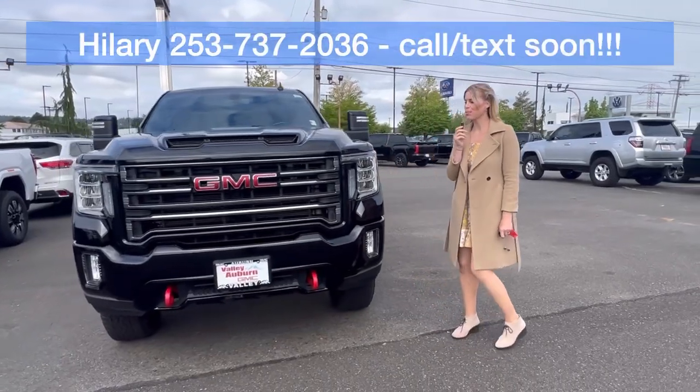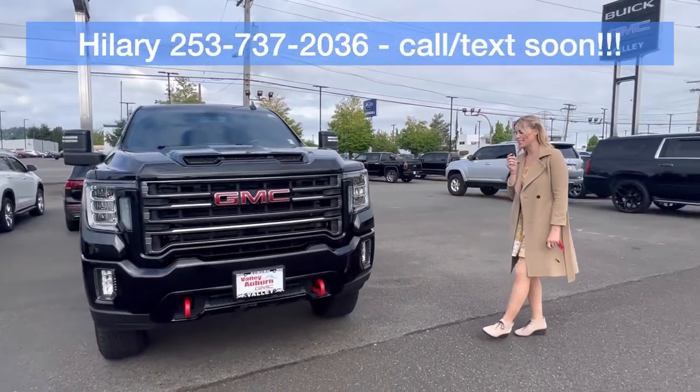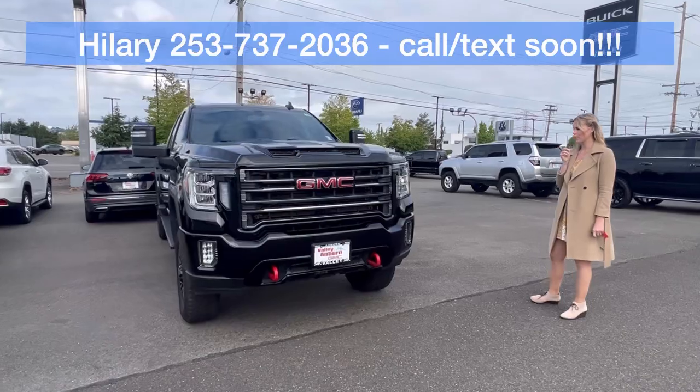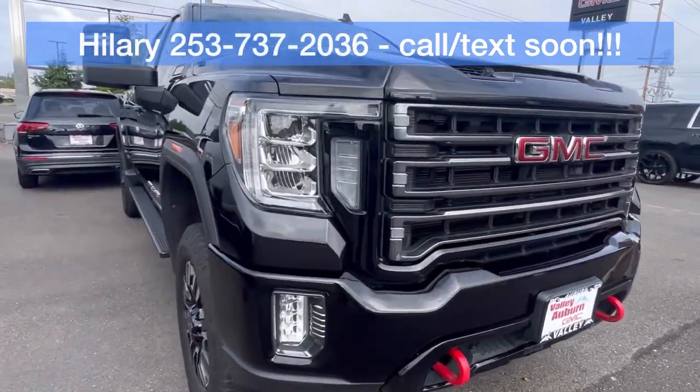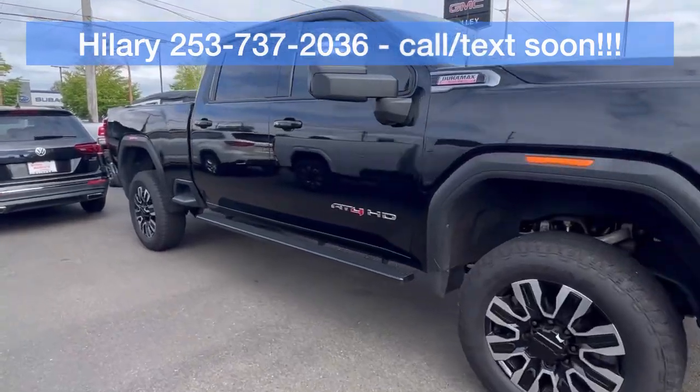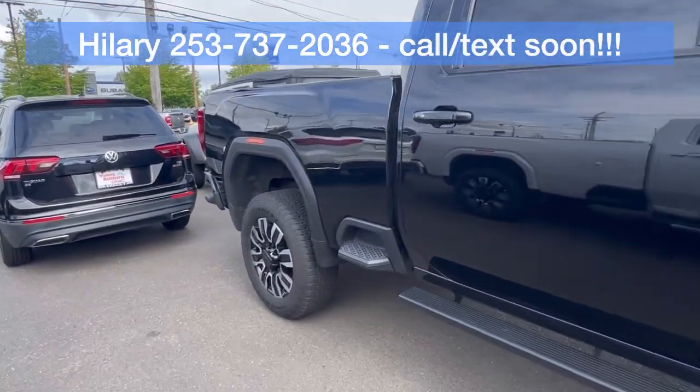Hillary here at Valley GMC in Auburn. I know you're interested in this truck so I wanted to do a quick walk around for you. This is the 2021 GMC Sierra 2500 AT4.